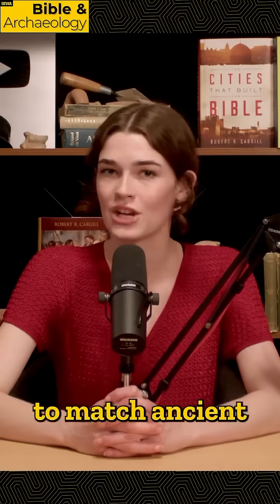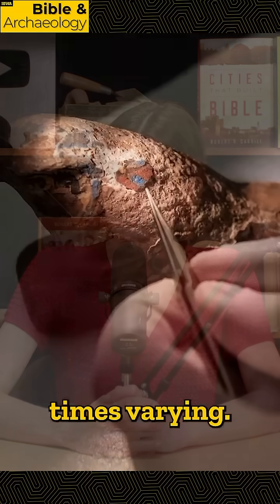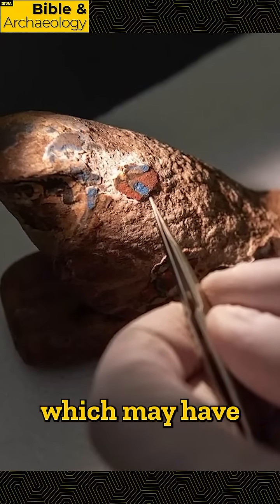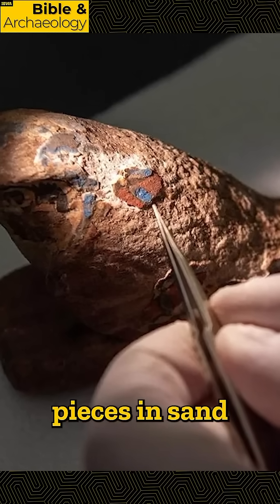These mixtures were fired at 1000 degrees Celsius to match ancient firing methods, with their firing and cooling times varying. Researchers found that slow cooling produced richer and more vibrant blues, which may have been done in ancient times by submerging pieces in sand or ash.